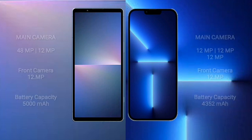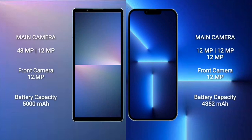Sony Xperia 5 Mark 5 features a dual camera setup: 48MP plus 12MP, and a 12MP front camera. iPhone 13 Pro Max features a triple camera setup: 12MP plus 12MP plus 12MP, and a 12MP front camera. Sony Xperia 5 Mark 5 has a 5000mAh battery with 25W fast charging; iPhone 13 Pro Max has a 4352mAh battery with 30W fast charging.